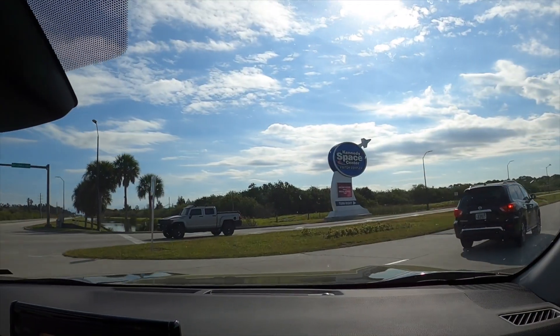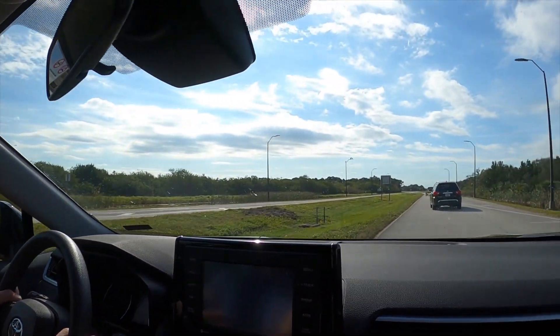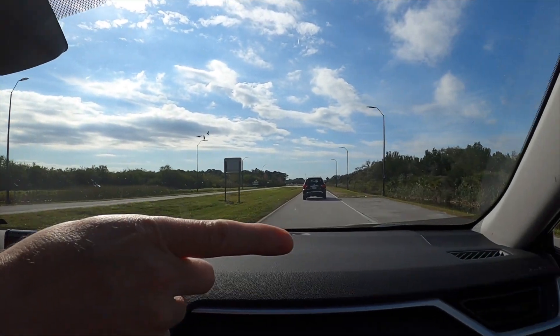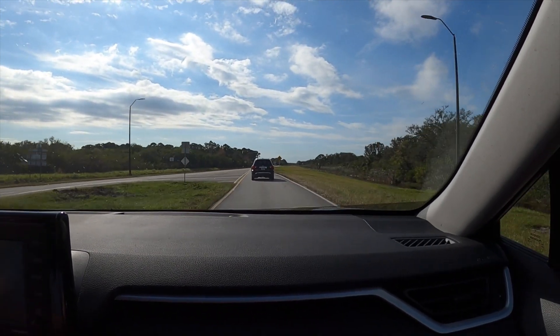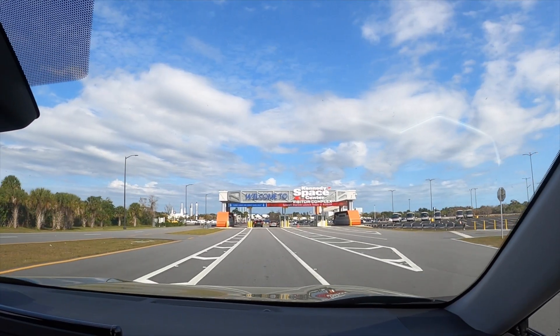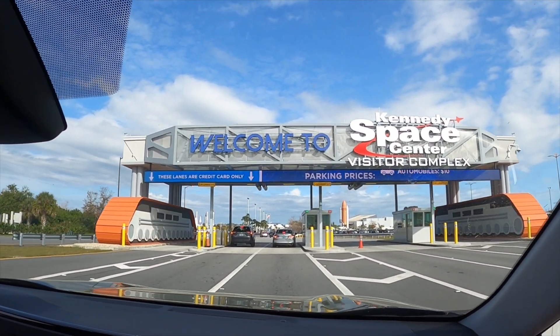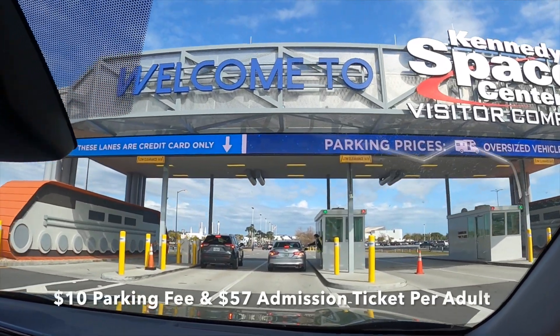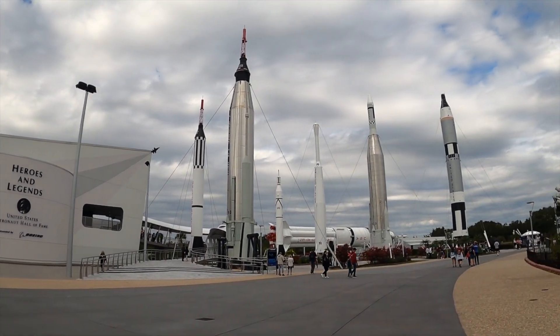Perfect weather. We are going to tour you later guys. I want to see the Saturn V rocket. J.F. Kennedy Space Center, originally known as NASA Launch Operations Center, is one of 10 NASA field centers. We paid $10 for the parking fee plus $57 for the admission ticket per person.